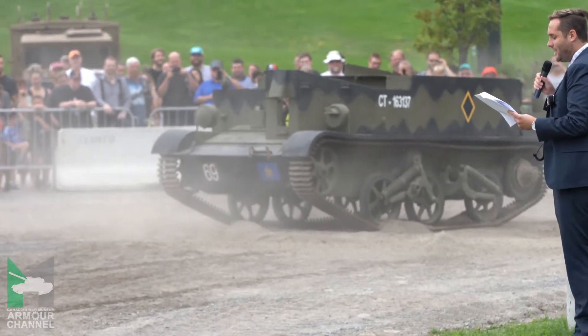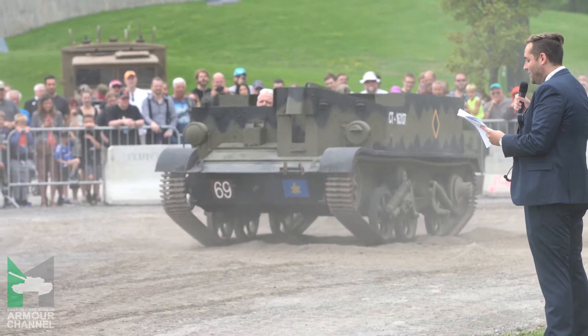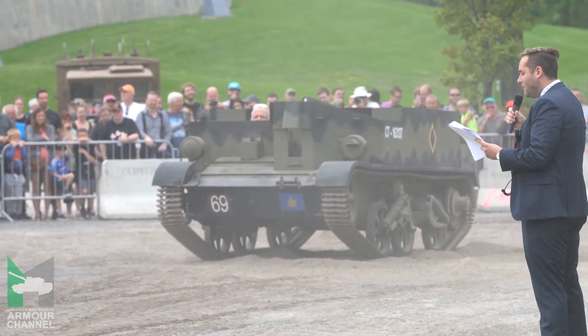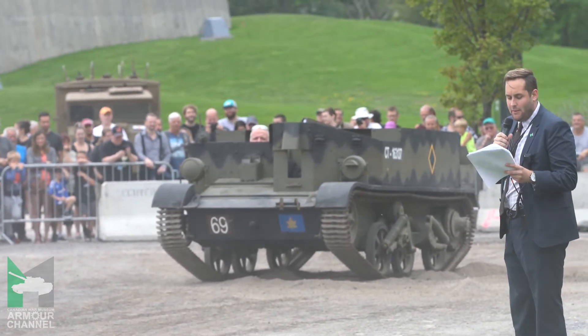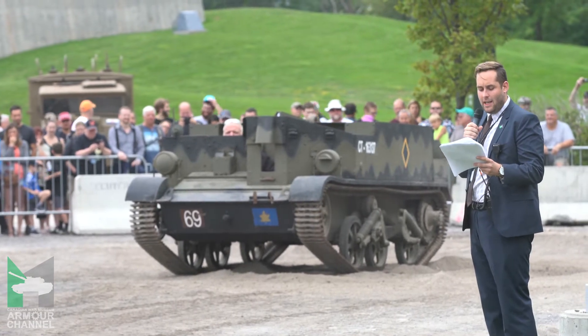The first machine featured today is the Universal Carrier. Canada used variations of this vehicle between 1941 and 1961. The Universal Carrier is a lightly armored, fully tracked vehicle. It was often used for transporting troops and weapons, for which it gained the name of the Grand Gun Carrier.